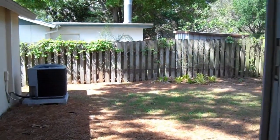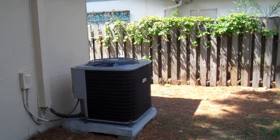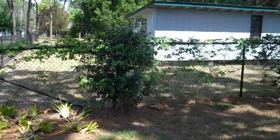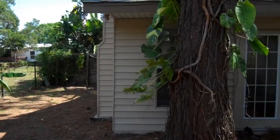So go to the backyard here, show you this. It's fully fenced in as you can see. Nice open space out here. And that should be about it, so thanks for watching.